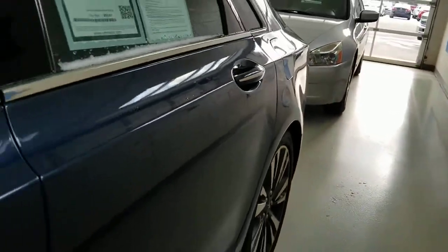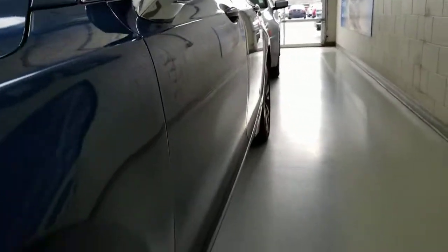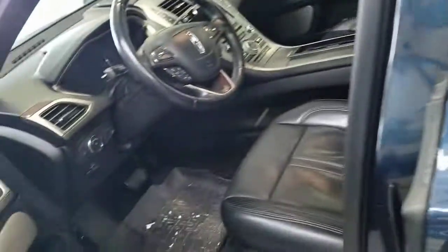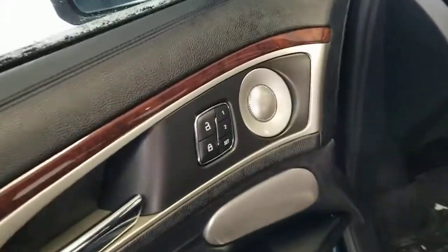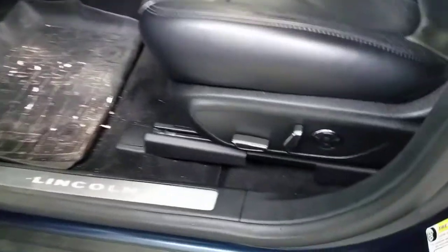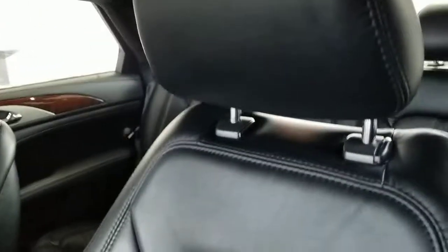All in all the vehicle is in great shape — I'm not seeing anything significant as far as damage goes. It does have memory seats, power windows, power locks, and a power driver seat with lumbar support. All the leather is in good shape.